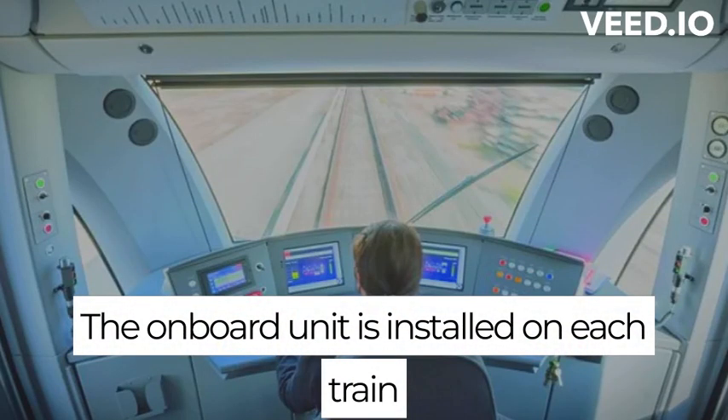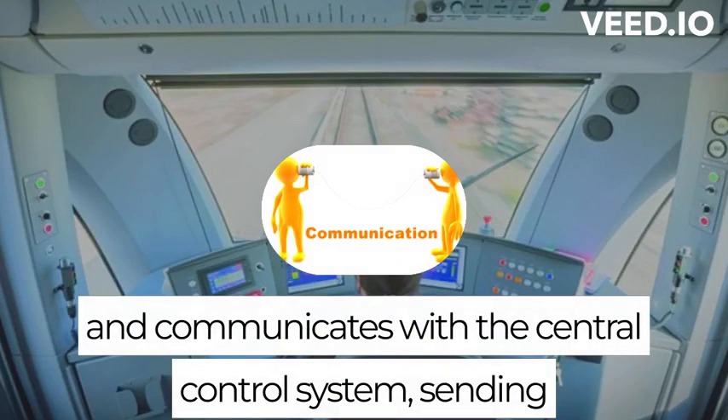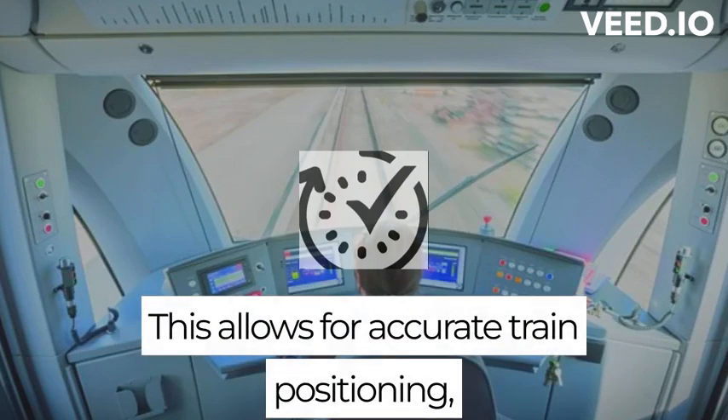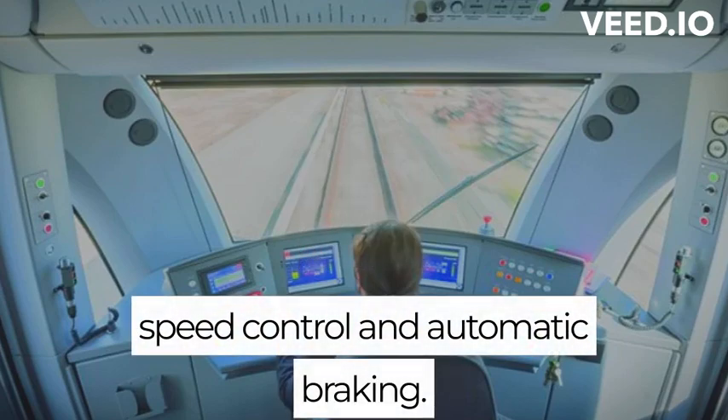The onboard unit is installed on each train and communicates with the central control system, sending and receiving data in real time. This allows for accurate train positioning, speed control, and automatic braking.